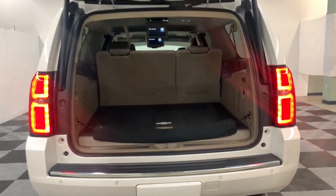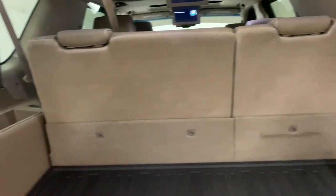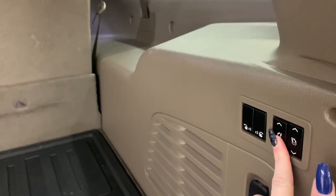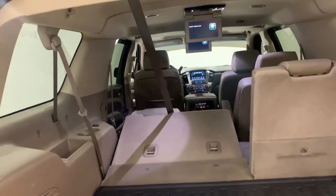The following are some of this vehicle's highlighted options: navigation system, fog lamps, power lift gate, electronic stability control, seat memory, trip computer, bucket seats, power windows, four-wheel disc brakes, and power steering.